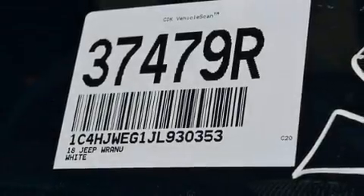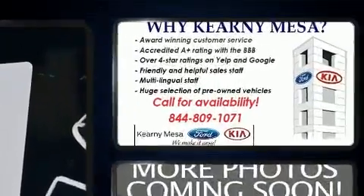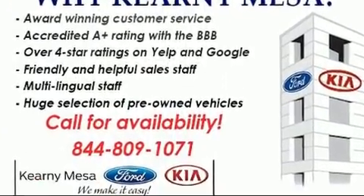Load your family into the 2018 Jeep Wrangler JK. With fewer than 25,000 miles on the odometer, this four-door sport utility vehicle prioritizes comfort, safety, and convenience.